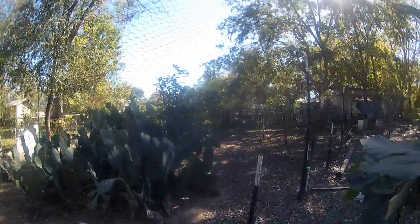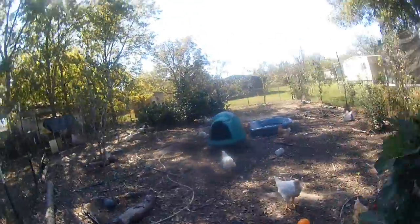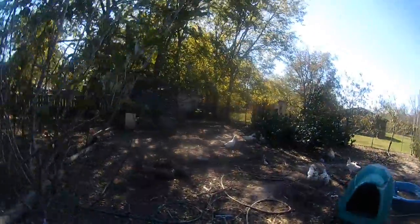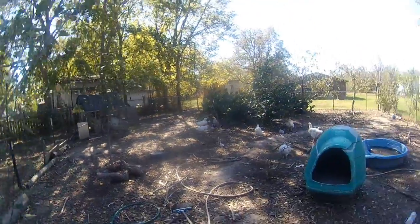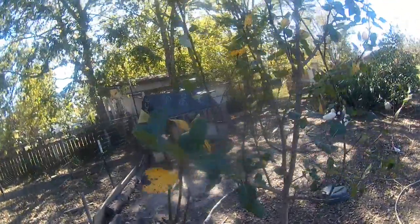These chicks are kind of aggressive. This is my other pear tree — I forgot the name of it, but I know this one is the Moonglow pear.